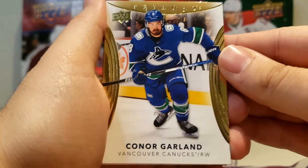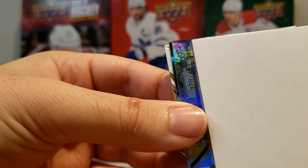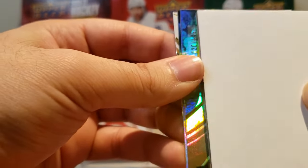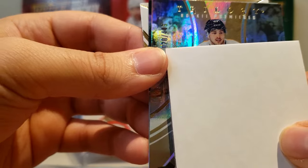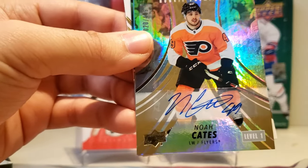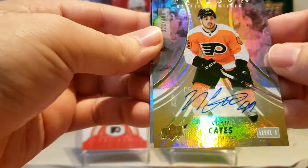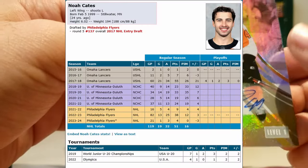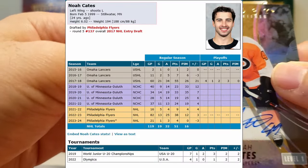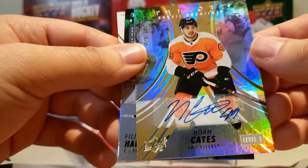We got Conor Garland, and this could be our auto. It is! 20 of 499, so it's definitely a rookie. Please be Bobby Brink because this is a Flyer card. Oh — Noah Cates. That's not the worst. So there's our auto for the box — 20 of 499, level 1, Noah Cates. Not too bad. There are a lot of Flyers in here — Bobby Brink would be the best one, but Noah Cates isn't too bad. Nice auto given it's on the sticker. So there's Noah Cates, that's our auto.